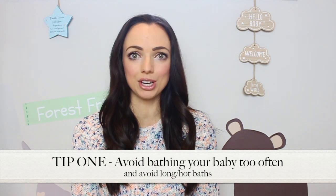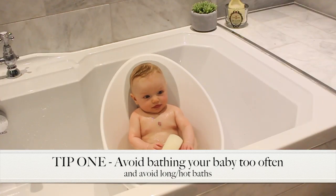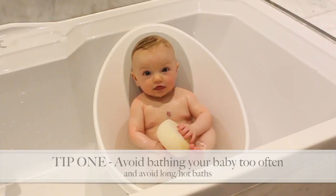So my first tip is that if your baby has a tendency for dry skin, avoid bathing them too often as it can dry it out further. Long as well as hot baths can also make dry skin worse. We unfortunately learnt this the hard way because although initially we were only bathing Henry around once a week, when we upped it to every day he started to develop these dry patches.